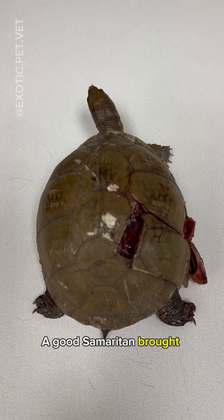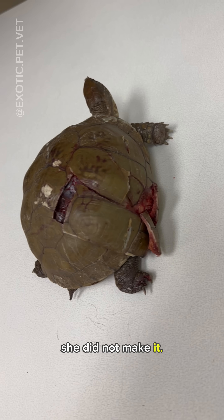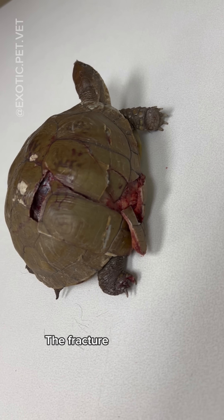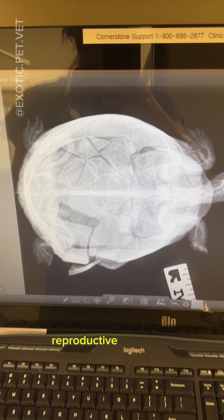A good Samaritan brought this three-toed box turtle in after it was hit by a car, but unfortunately she did not make it. The fracture exposed her organs such as her stomach, intestines, liver, reproductive tract, and lungs.